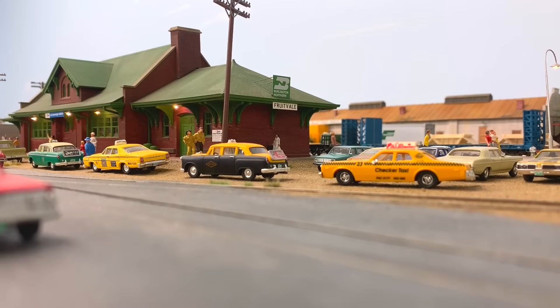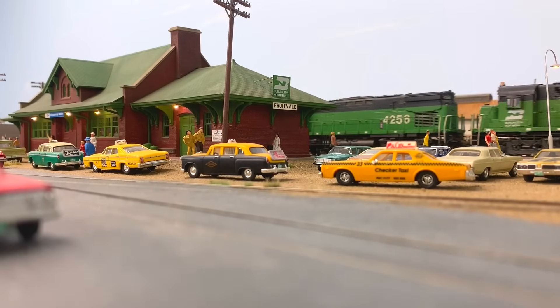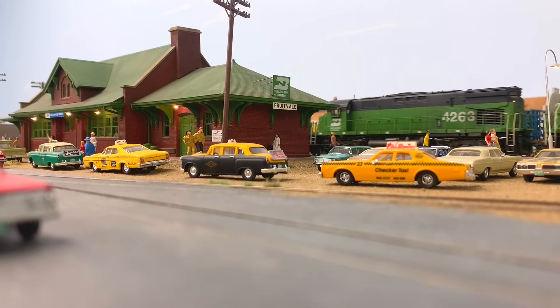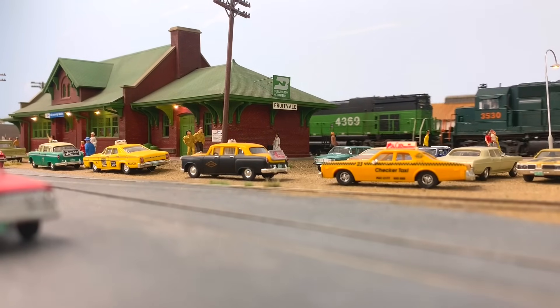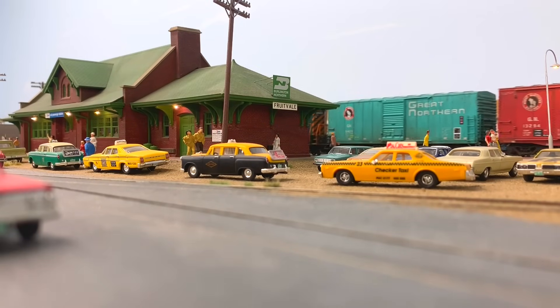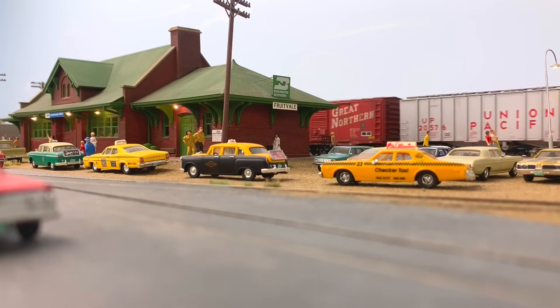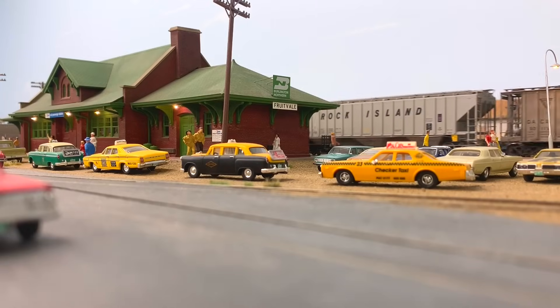I want to share just a little bit of general information about the layout before we begin our detailed tour. It is a prototype freelance layout, meaning it loosely models the prototype line between Spokane and Seattle. So even though every detail, siding, and track isn't there that's found on the prototype, you very much get the feel of the line, with a lot of towns, names, and structures being found in real life as well.